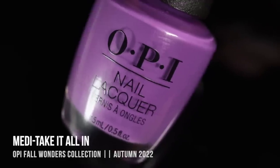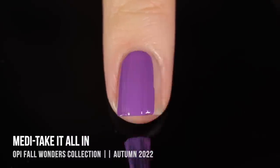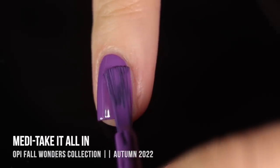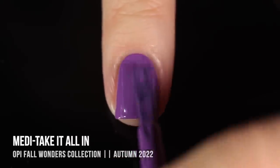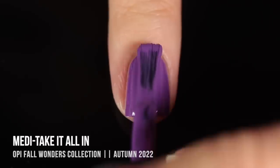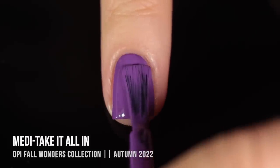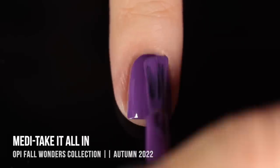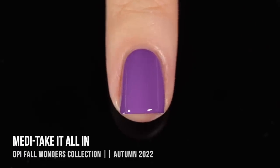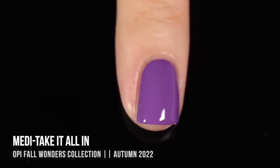Then we have the shade Meta Take It All In — which, by the way, is a great name. This is a really nice, medium, bright purple cream with a nice neutral, slightly warm undertone. It almost gave me one coat coverage; there was still a little patchiness in the first coat, but the second coat gave me perfect coverage. I feel like this is going to be a great nail art shade. But again, this doesn't exactly scream autumn to me, so I was a little confused about it being in the collection.